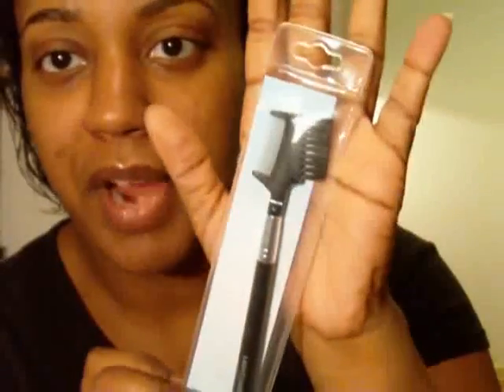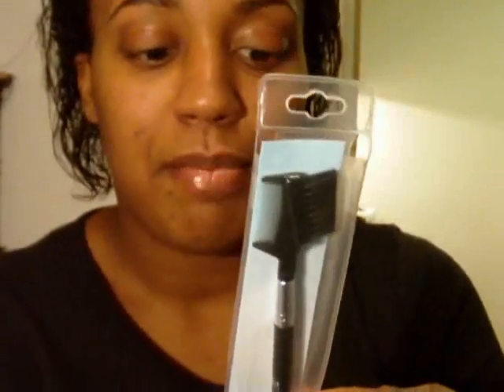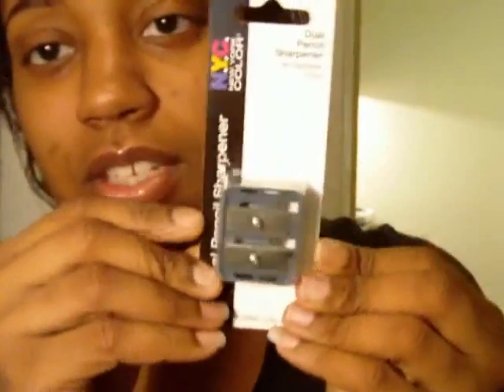While I'm on brushes — I also got a lash and brow groomer. I've never had one before, but after seeing you guys use them on YouTube I knew I needed one. I also got a dual pencil sharpener — one side for jumbo pencils and one side for the smaller ones.